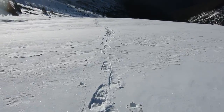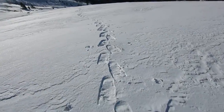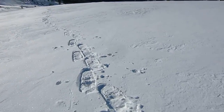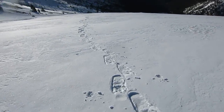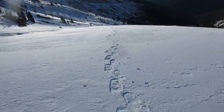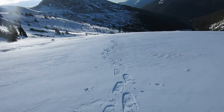When I came up this morning, this is about where I turned off my headlamp. It was still dark, but the moon was out and it was pretty bright, so I could see the snow just fine.